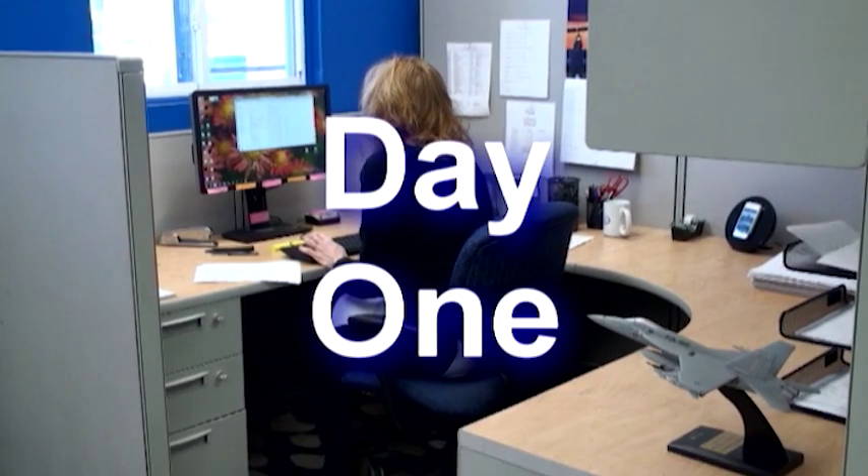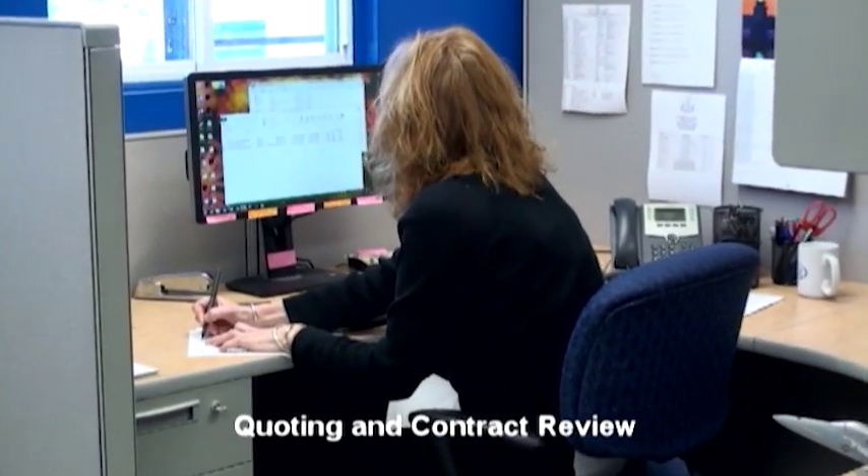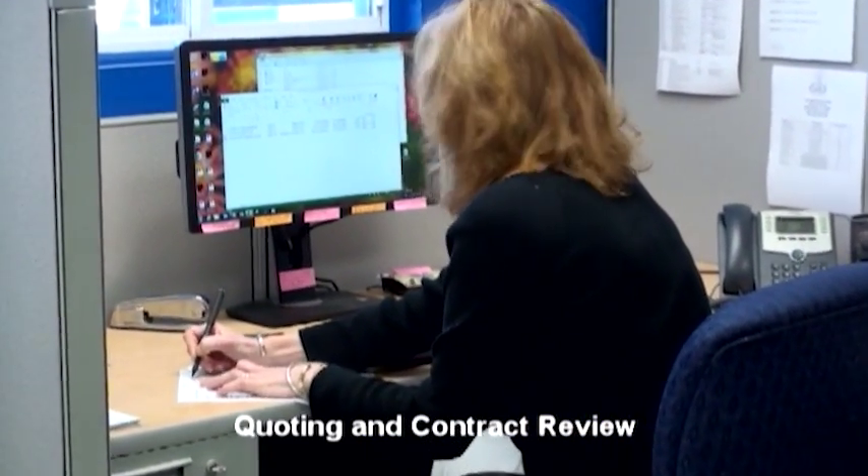All incoming quotes are reviewed per Kamatoid's stringent contract review requirements. Quotes are produced and sent to the customer for approval.